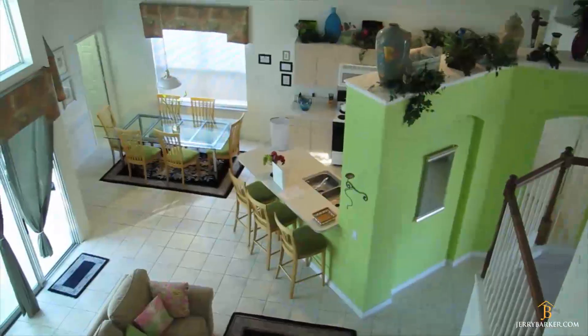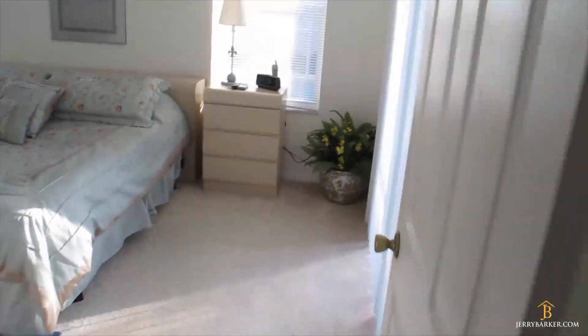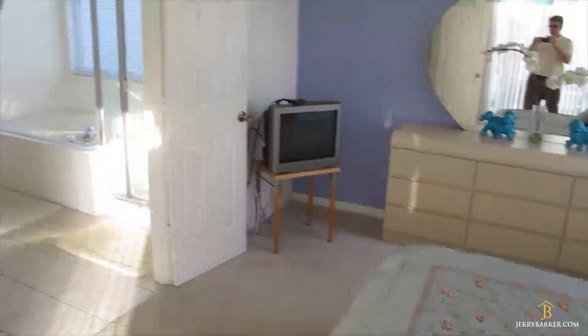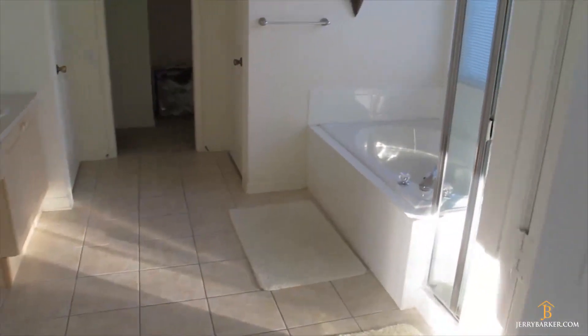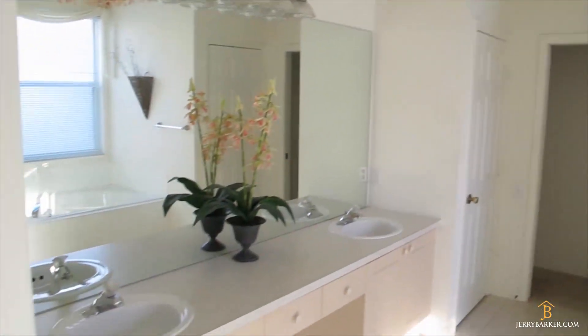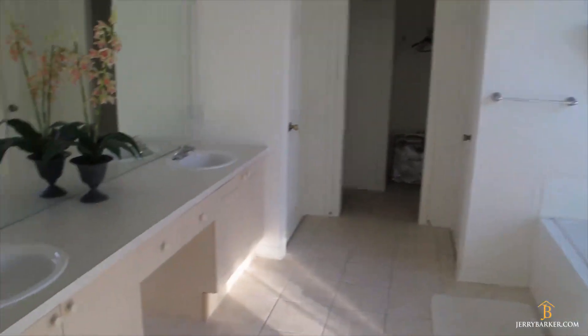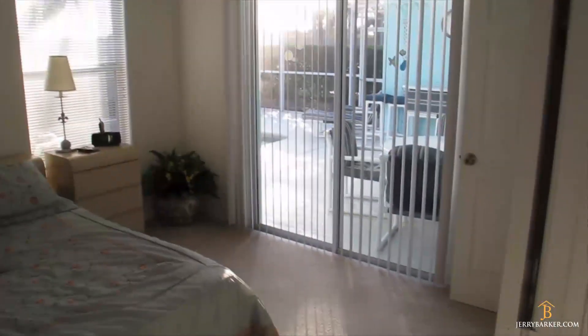We'll take a walk back downstairs, check out the master, and check out the pool area. Going back through the family room into the master — a nice big sized bedroom here. This looks like at least a queen, maybe even a king sized bed. Apart from my shadow, you can also see the master bathroom with these big double mirrors, all the way back into the closet and the owner's closet in the back. I'll come into the bathroom and turn it around so you can see the master bedroom from the other side — two windows, lots of light. And of course the big patio doors that will take us out into the pool area.